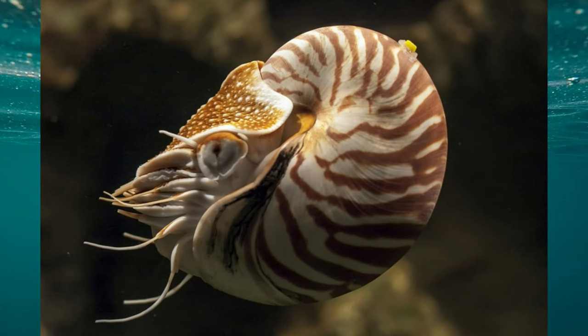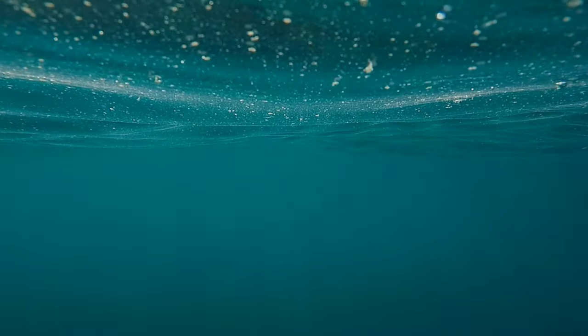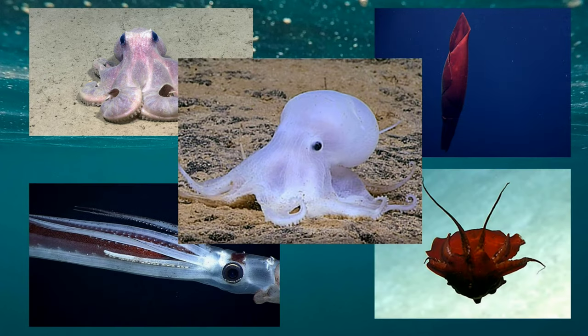The nautilus is somewhat anomalous in that it is the only living example of an externally shelled cephalopod, being greatly outnumbered by soft-bodied forms today. In the past, externally shelled cephalopods were much more common.